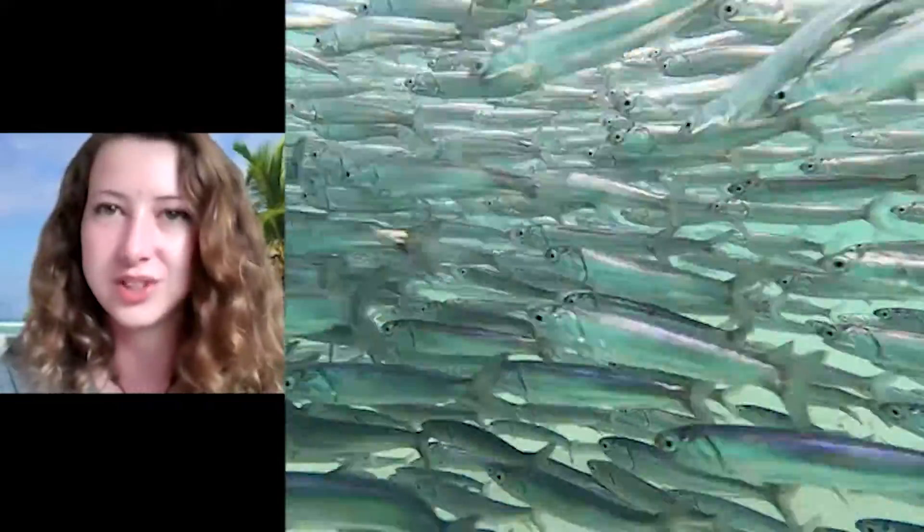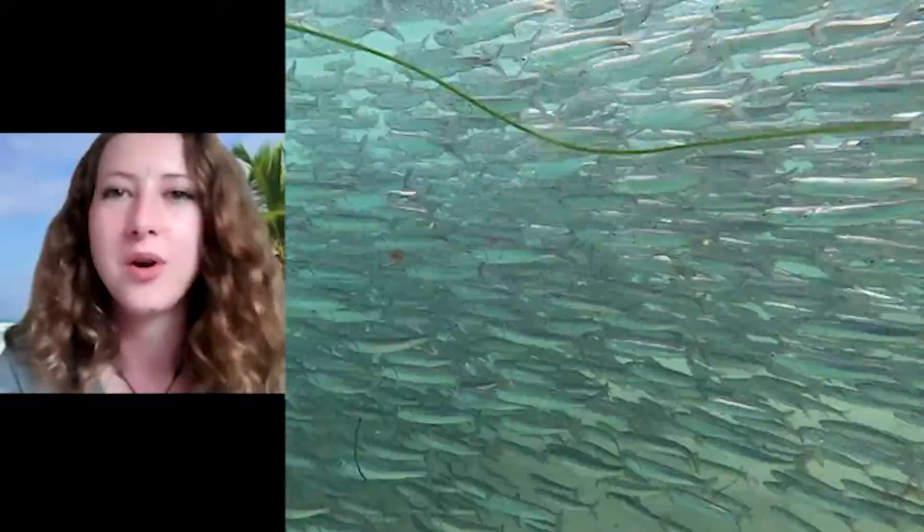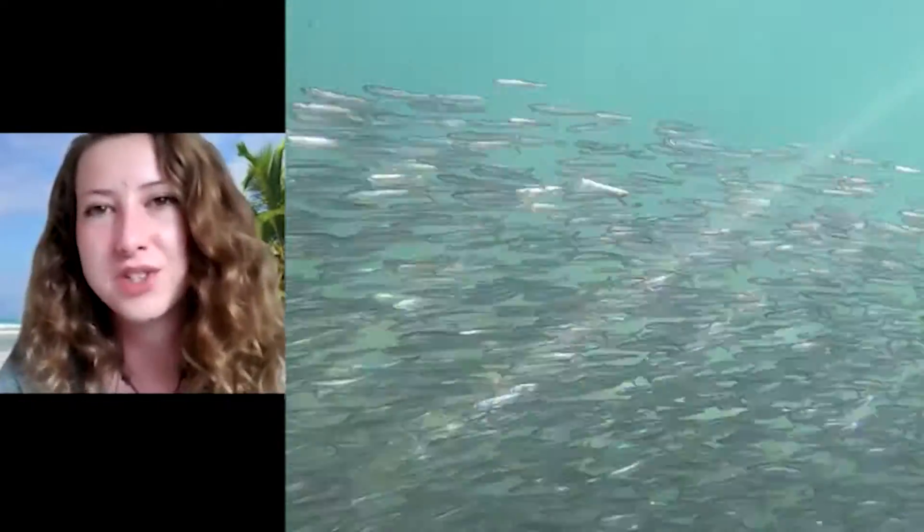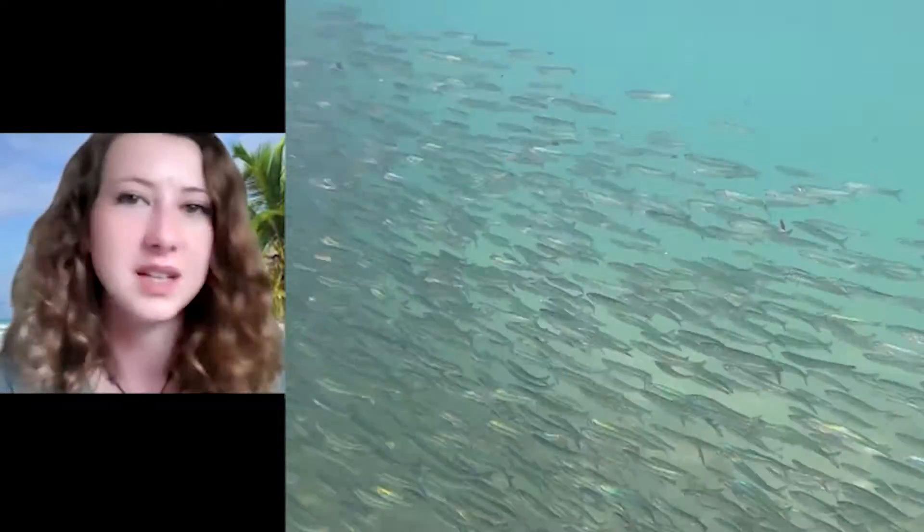At any given point on your snorkel, you're likely to see anchovies or topsmelt swimming in pretty big schools at or near the surface of the water. These fish are fed on by other organisms such as dolphins, sea lions, birds, and bigger fish.